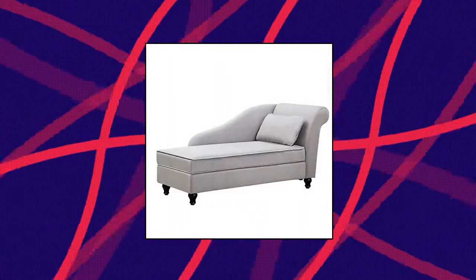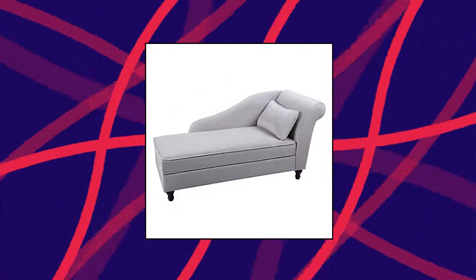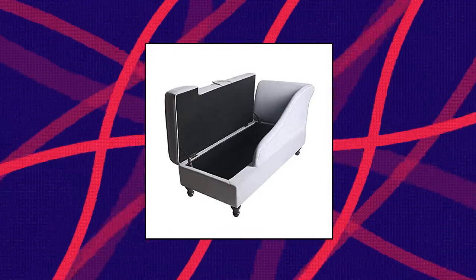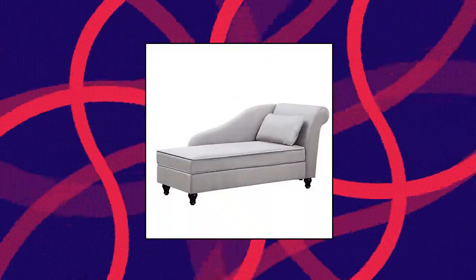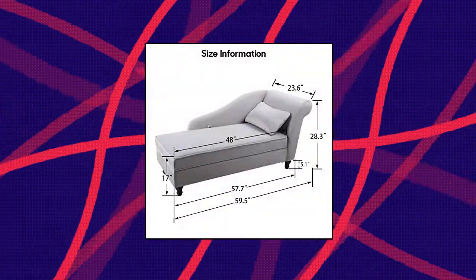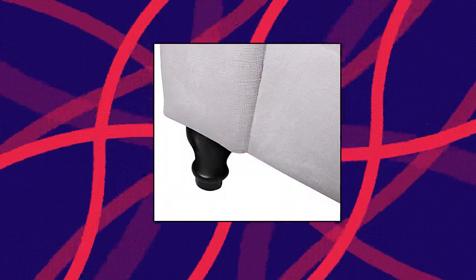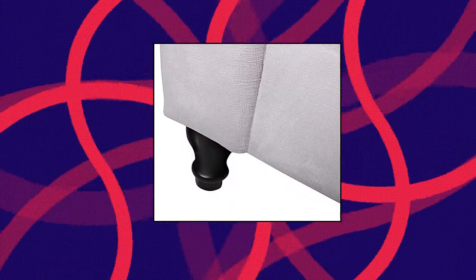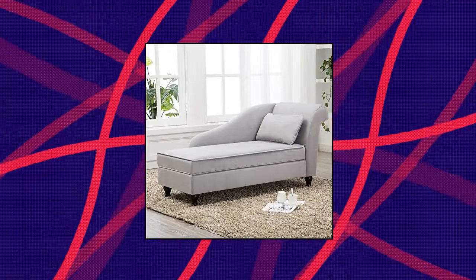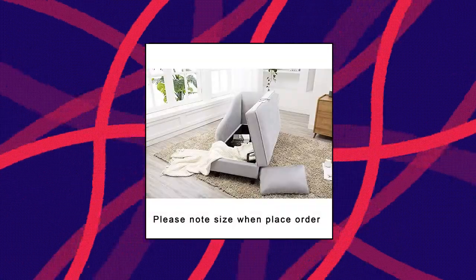Tingli modern chaise lounge indoor with storage. Overall size: 57.7 by 23.6 by 28.3 inches. Seat size: 48L by 23.6W by 17H inches. The area you can lie on is the seat size. The chaise lounge couch is perfect for bedroom, small living room, and apartment. This lounge sofa has a large hidden storage space under the seat cushion part.